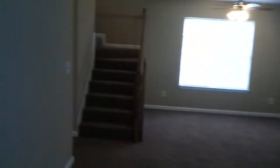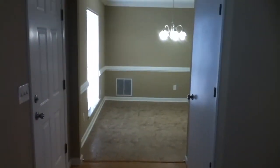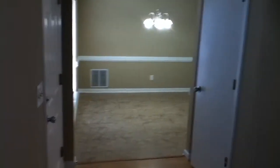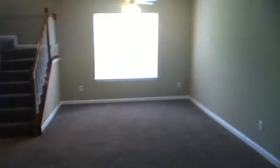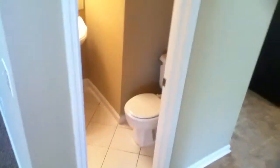This is a two-story home. When you walk in the front door through the foyer, you can go two different directions. The dining room is to the left and the family room is to the right. There's a kitchen down the hallway and a half bath as well.